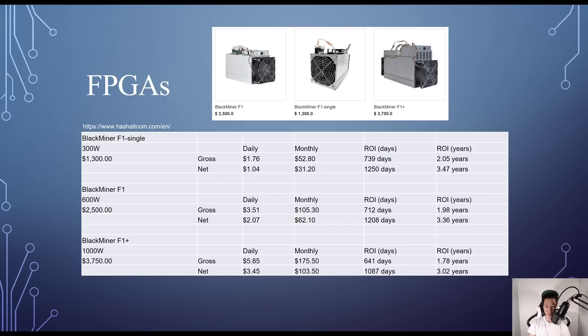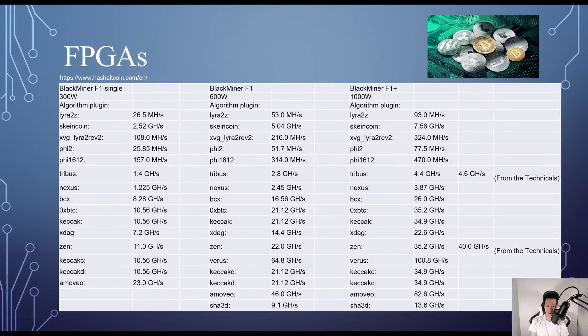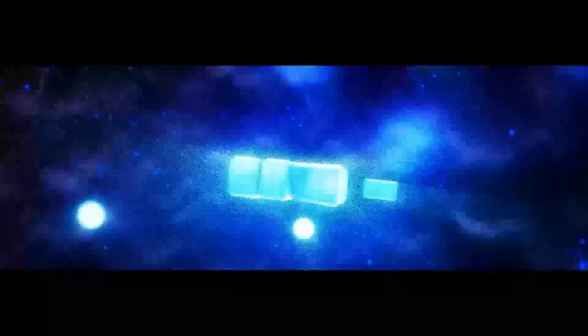The other FPGAs look like ASICs and are plug-and-play, available at HashAltCoin.com. The Black Miner F1 Single Board costs $1,300 at 300W, mining 0xBitcoin — ROI around 3.47 years. The original Black Miner F1 with two boards costs $2,500 at 600W — ROI around 3.36 years. The Black Miner F1 Plus with three FPGA boards costs $3,750 at 1,000W — ROI around 3.2 years. Hash rates for each algorithm per Black Miner are available at HashAltCoin.com.